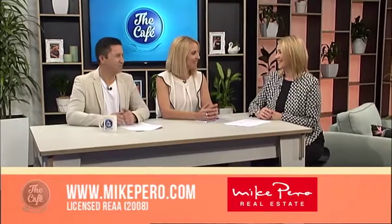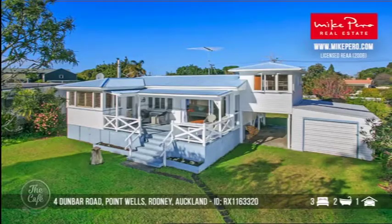It is that time again to see some more open homes with Elaine Burkett from Mike Pirro Real Estate, who has got some ultimate Kiwi batches to show us. Good morning Elaine. Good morning. I've had a great week. Well let's get stuck into some of these batches because Mike and I dream of owning a batch, and this could be the perfect place to start shopping.